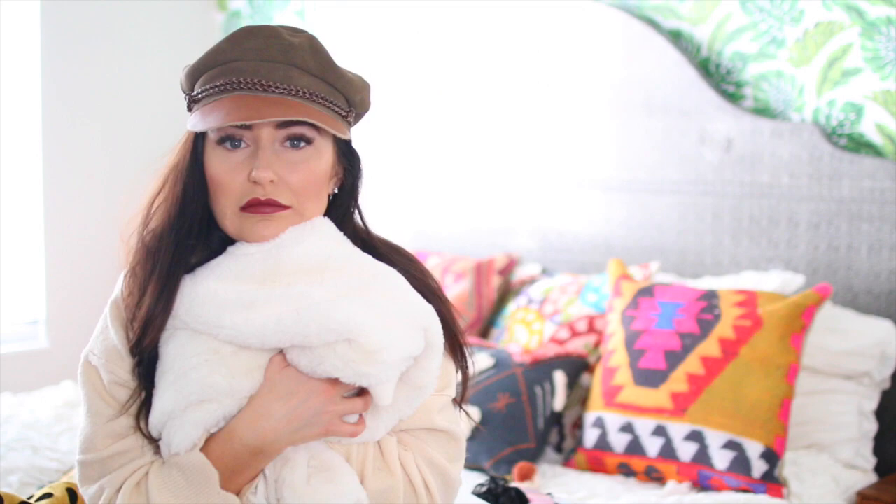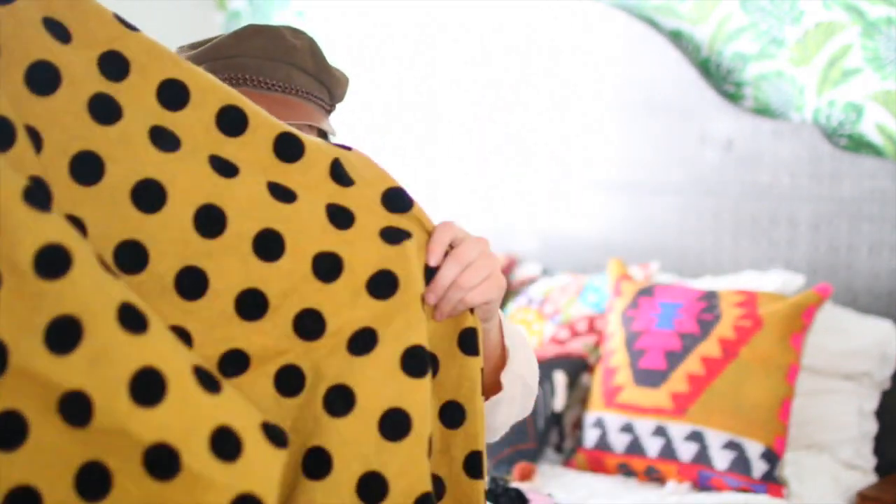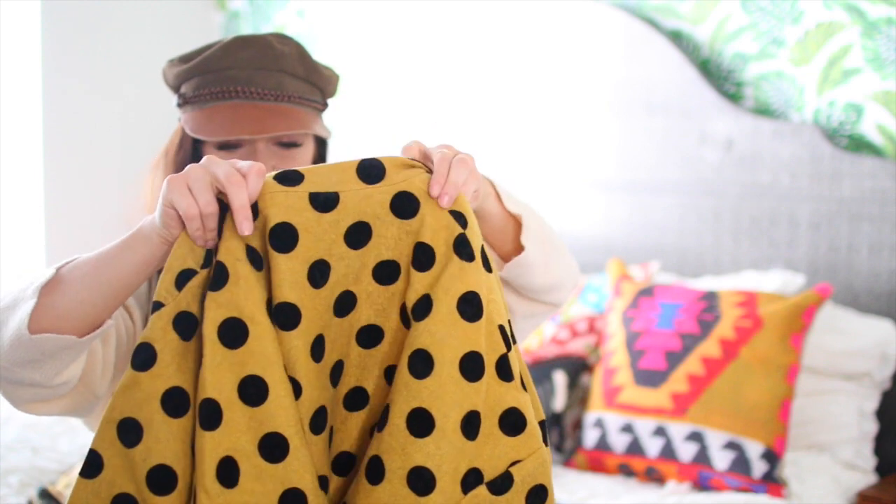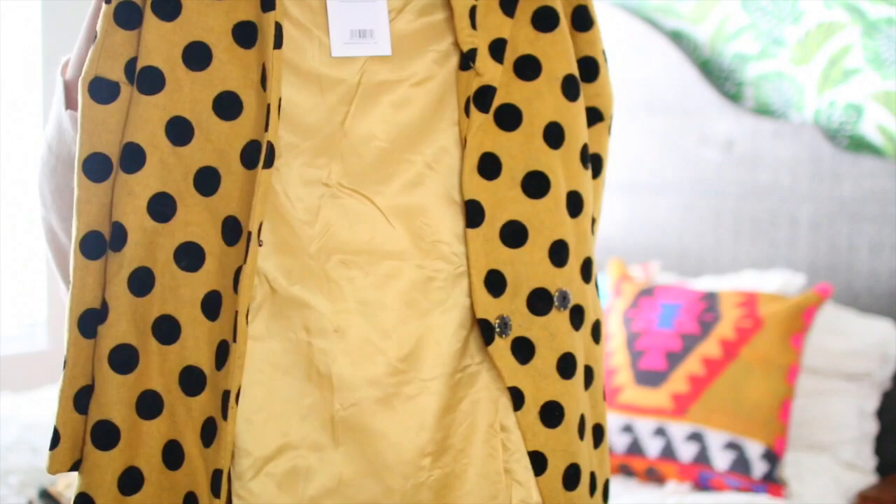The next one I got was this jacket by the brand Campania Fantastica. I don't typically gravitate towards polka dots, but polka dots are so in these days. As you guys know, I cannot stay away from this mustard color. This is what the jacket looks like.